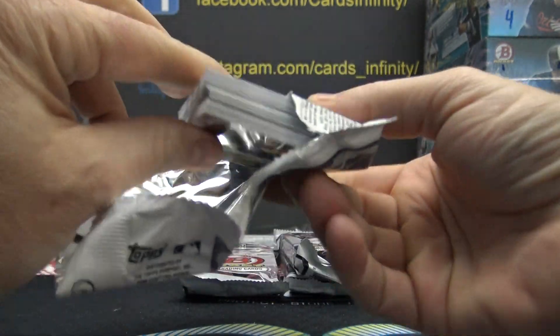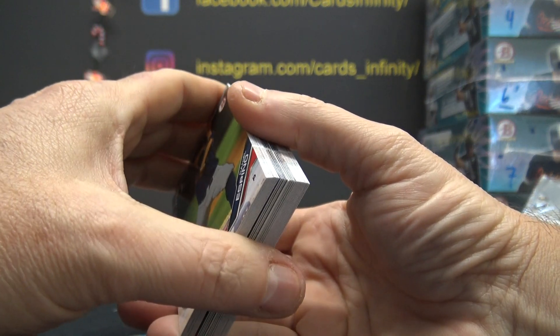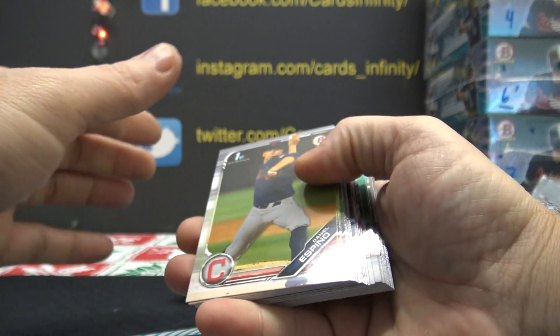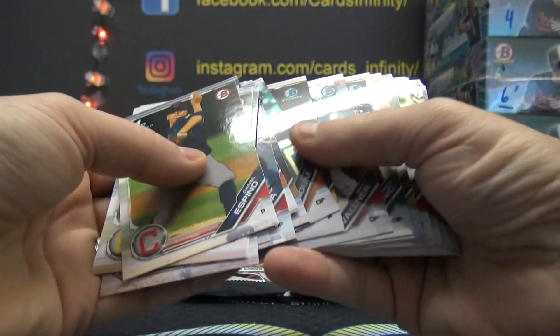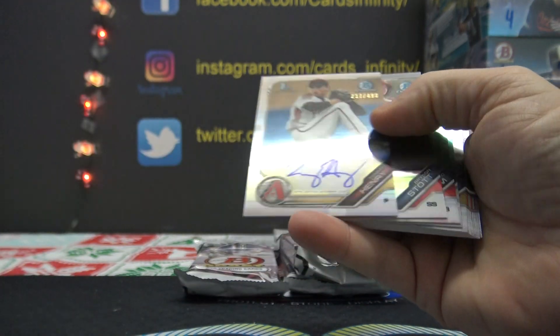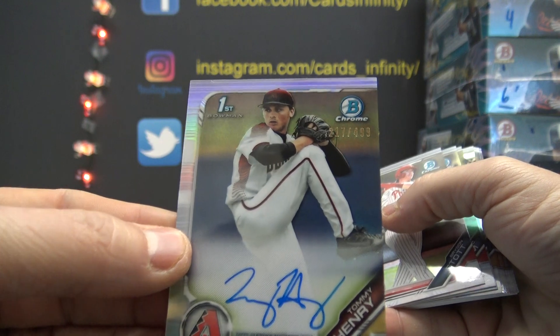The colors are always the most valuable, especially of the right players. We've hit several — we've only opened like four or five cases but we've hit several multi-hundred, if not thousand dollar cards. ABC Mac got a twenty-seven hundred dollar card. Number two, four ninety-nine — Tommy Henry refractor.